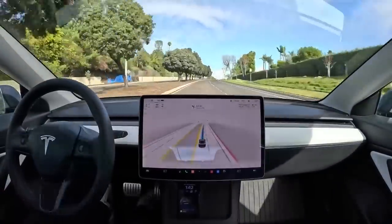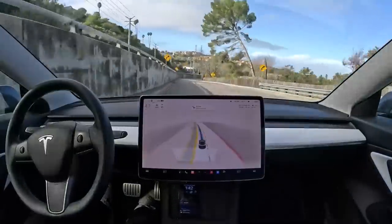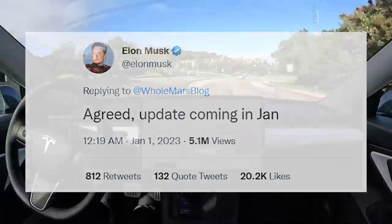Elon confirmed the change in response to a tweet from a Whole Mars Blog, who asked if users with more than 10,000 miles driven using FSD Beta software could have the option to disable the tedious steering wheel nag. Elon replied: agreed, update coming in January.